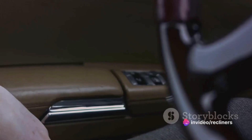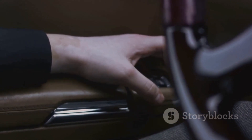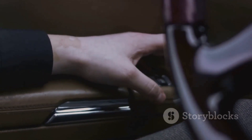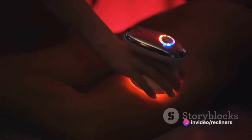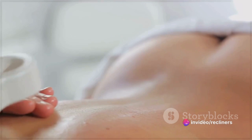Equipped with the latest advancements, these recliners offer a personalized massage experience that's akin to having a professional masseuse at your beck and call. The proprietary figure-eight technology goes beyond mere relaxation by improving circulation and relieving sore muscles.